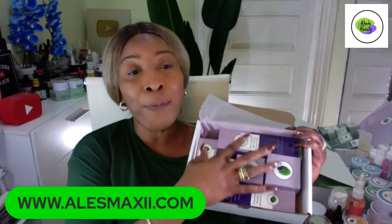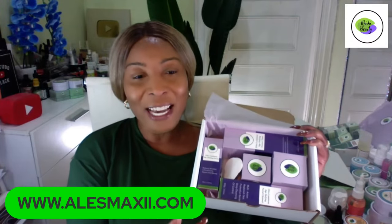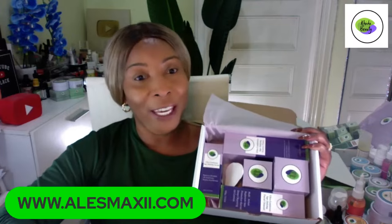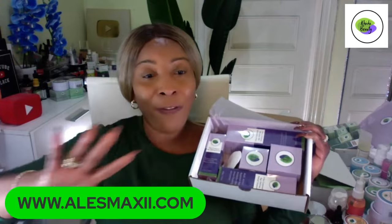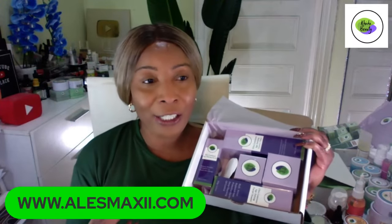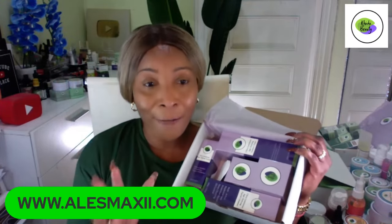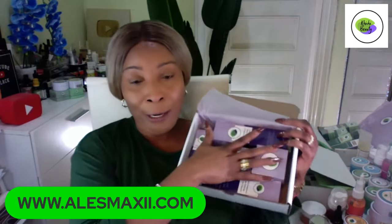Every single piece of this set contains parsley extract — yes, I said it. If you're an OG, you know how much I love using parsley. I struggle with dark under-eye circles, and one of the things that helped me clear them up was parsley. On our YouTube page, I have a full playlist with under-eye treatment videos for dark circles, puffy eyes, and eye bags.